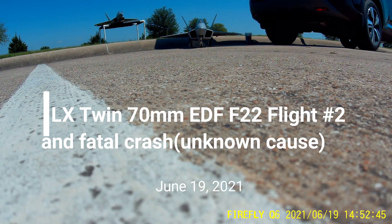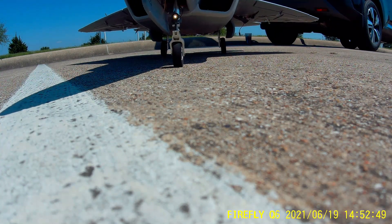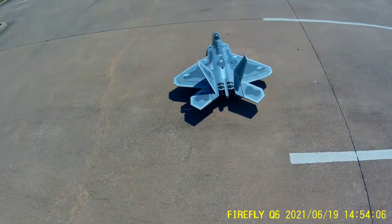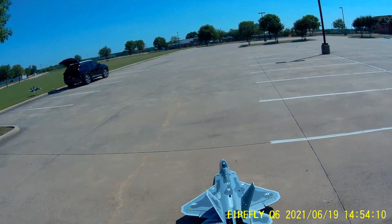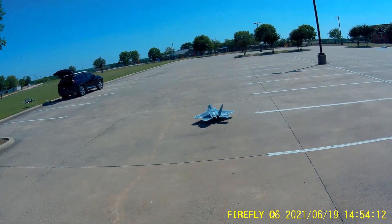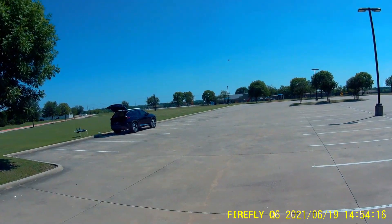This is the second flight of the LX Twin F-22 that ends in a fatal crash. Here we go. Stay slow. Take off flat. Gear up.